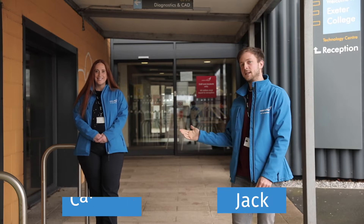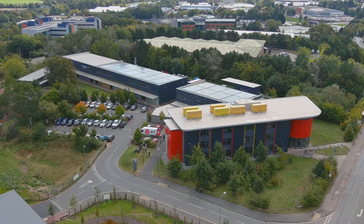Hi there, my name's Jack and this is my colleague Caroline, and we're part of the Exeter College Advice team. Welcome to your virtual tour of the Technology Centre.